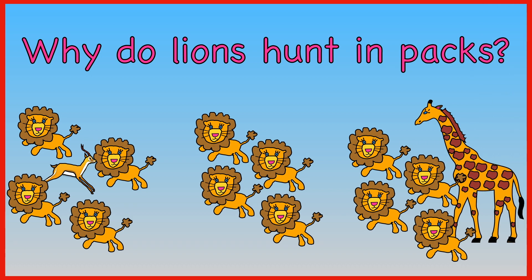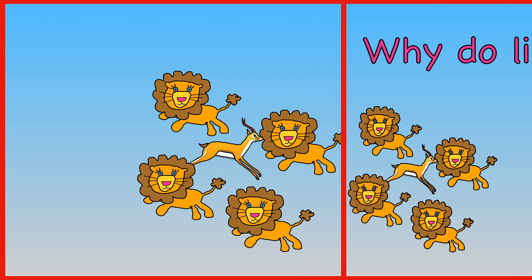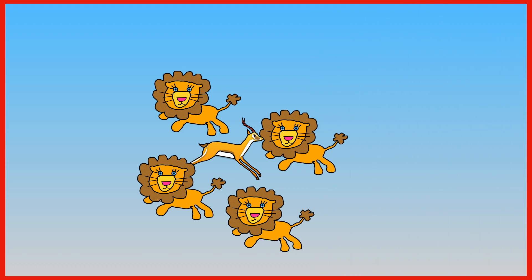Why do lions hunt in packs — is it easier to catch animals, they enjoy each other's company, or to stay safe from predators? Lions hunt in packs because it's easier to catch other animals.